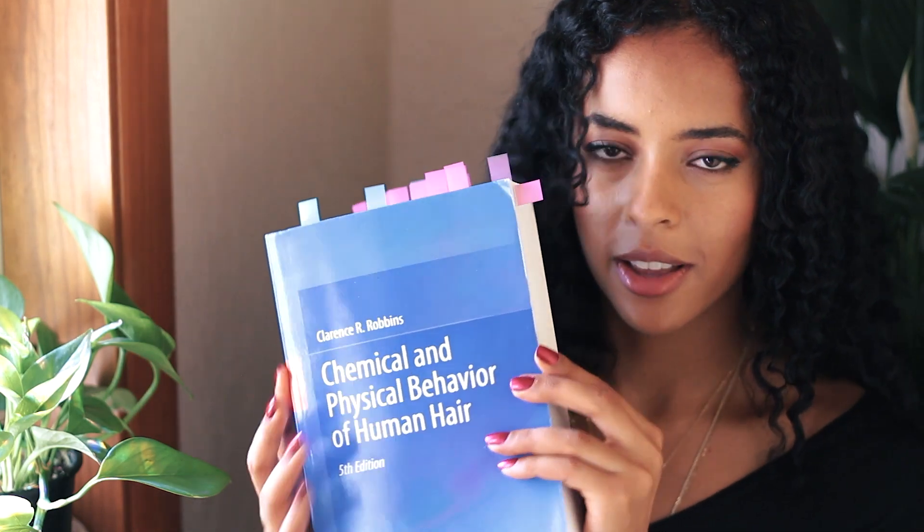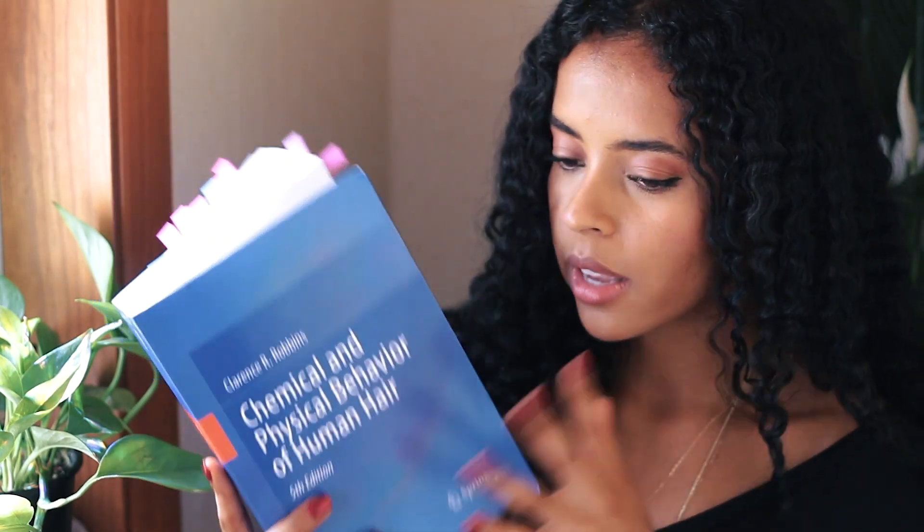Hello, hello you guys! I am finally back with another video. I am actually so excited about this video because I am going to be trying something a little bit different today. A few months ago, I got this textbook talking all about the chemical and physical behavior of human hair, and I got this book mainly because I want to nerd out. I do have a hair care channel after all, so it really only makes sense that I would want to understand hair from the inside out.